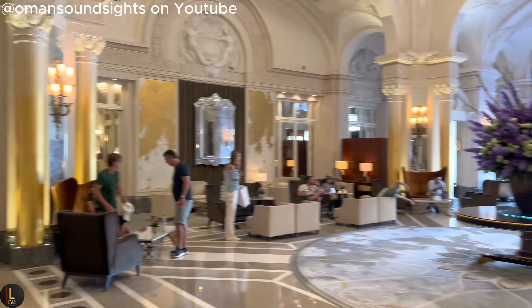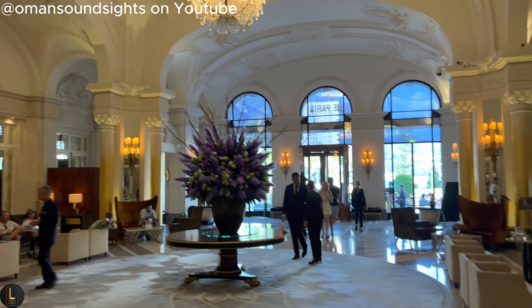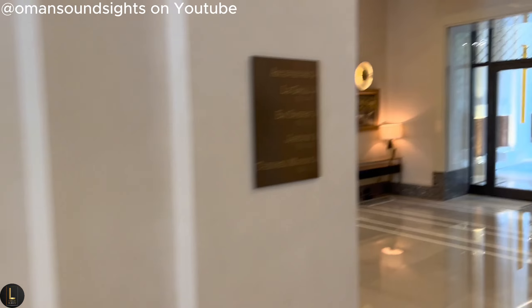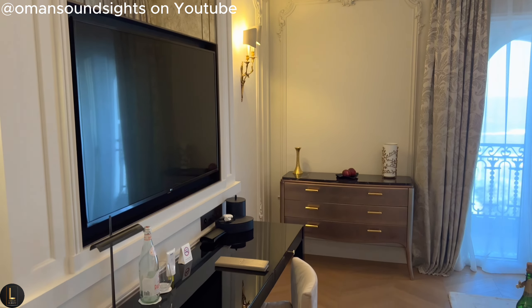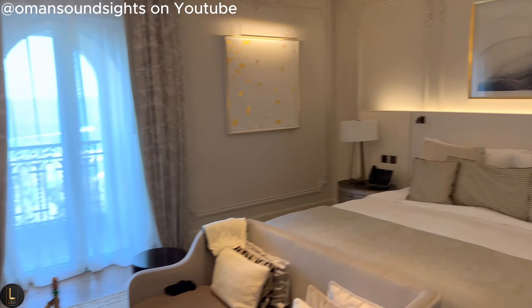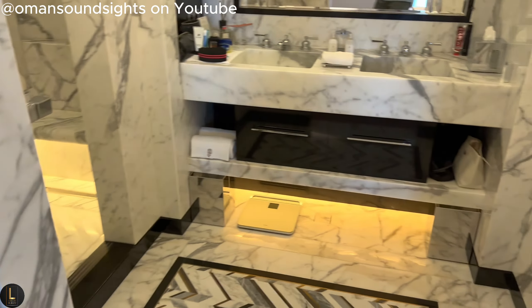For the ultimate Monte Carlo experience, the Hotel de Paris is your ticket to pure indulgence. From its plush suites offering stunning sea views to its Michelin-star restaurants serving culinary delights, it's the epitome of lavish living.